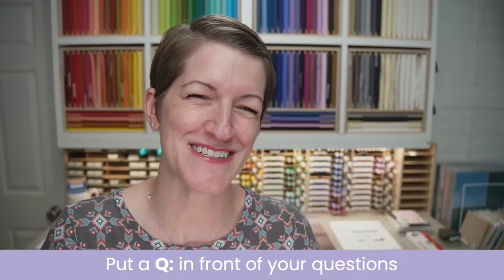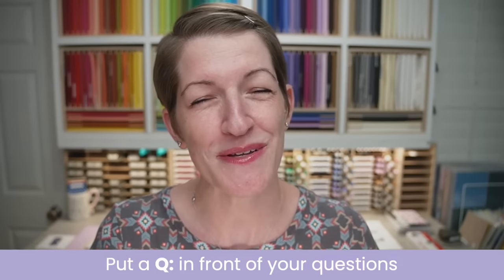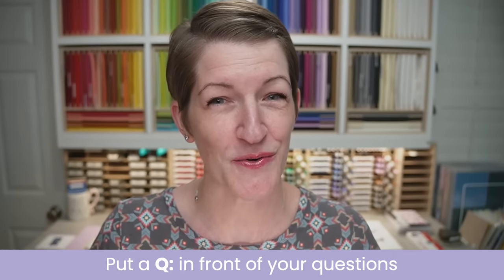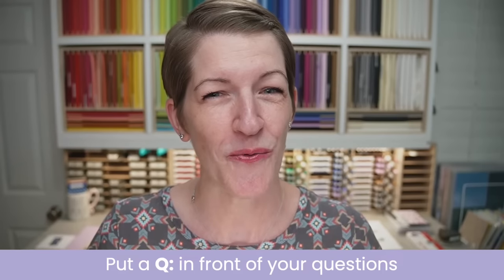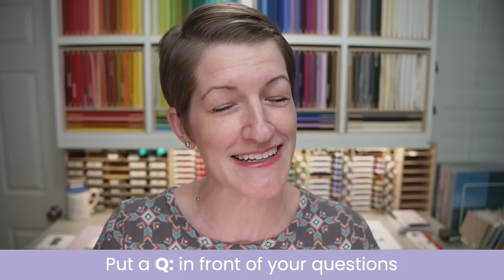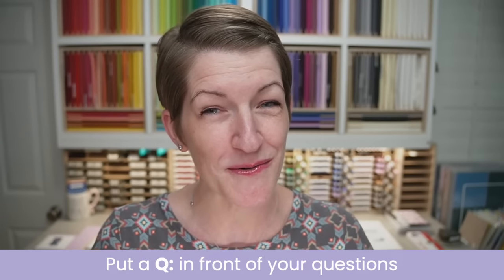Brian, are you ready for your cameo? Brian is watching for your questions and comments tonight. If you do have a question for me, please be sure to put a Q before that question. That will make sure your question gets into my queue when we do the live Q&A at the end of the live stream. We're going to save your questions till the end so I can focus on demonstrating tonight's projects without interruption.